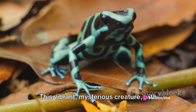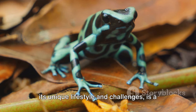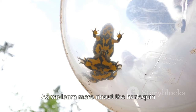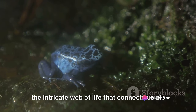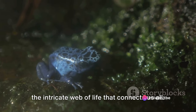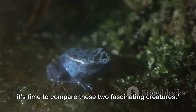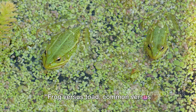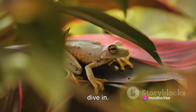This vibrant, mysterious creature with its unique lifestyle and challenges is a testament to the diversity and complexity of life on our planet. As we learn more about the harlequin toad, we gain a deeper understanding of the intricate web of life that connects us all. With the harlequin toad's life unveiled, it's time to compare these two fascinating creatures — frog versus toad, common versus harlequin. How do they stack up? Let's dive in.